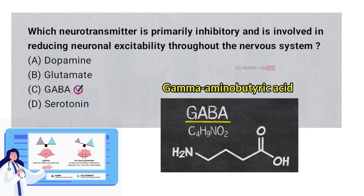The neurotransmitter GABA is primarily inhibitory. It works by calming down nerve activity in the brain, helping to reduce excitability. GABA helps keep brain signals balanced, preventing overstimulation and promoting relaxation.